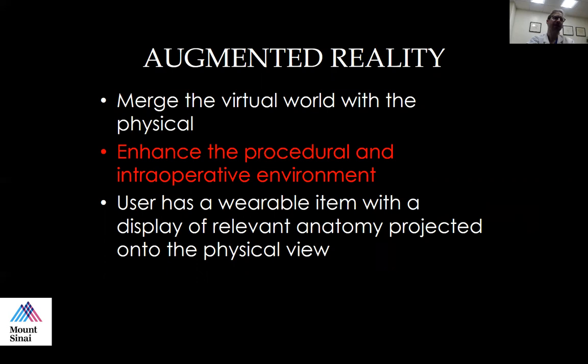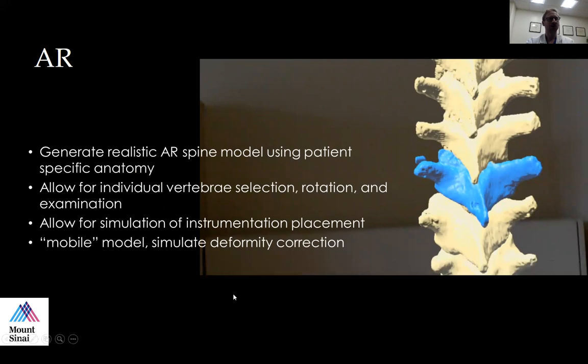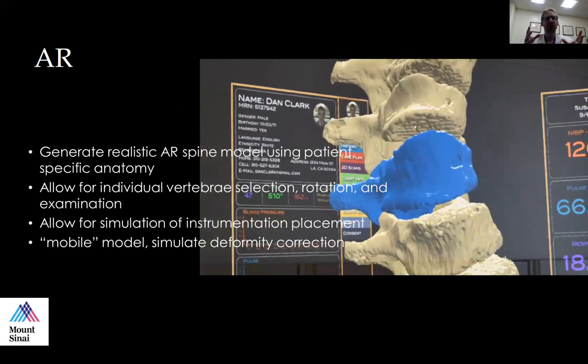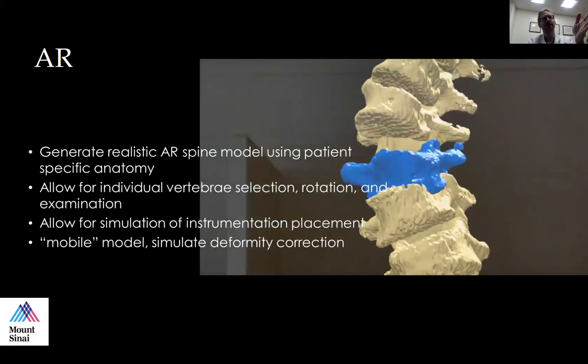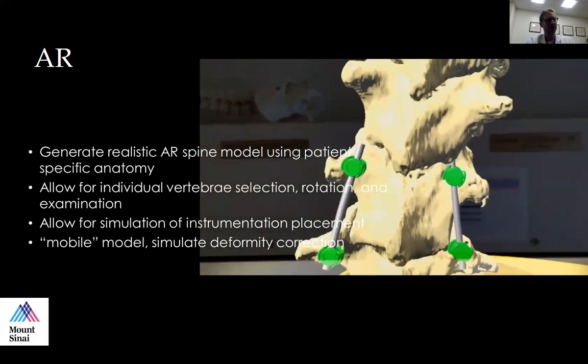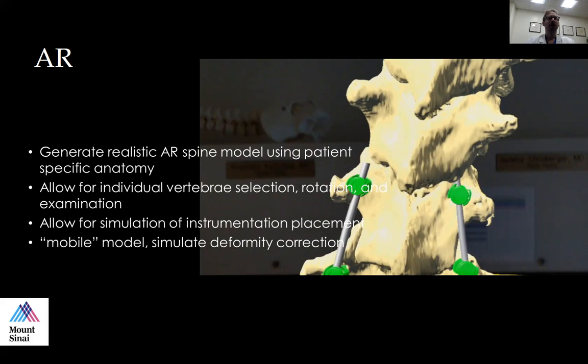This is something I did with a company called Surgical Theater — I have no disclosures with them — where we built a realistic model of the patient. This is actually a patient's CAT scan that was reconstructed. The patient had a spinal deformity, so we were able to institute the patient's curvature and see how we can fix it with different techniques. We can take an individual vertebra, pull it out, rotate it in space, and practice putting pedicle screws and rods in the patient — seeing the entry point and trajectory for complex deformity spine surgery.